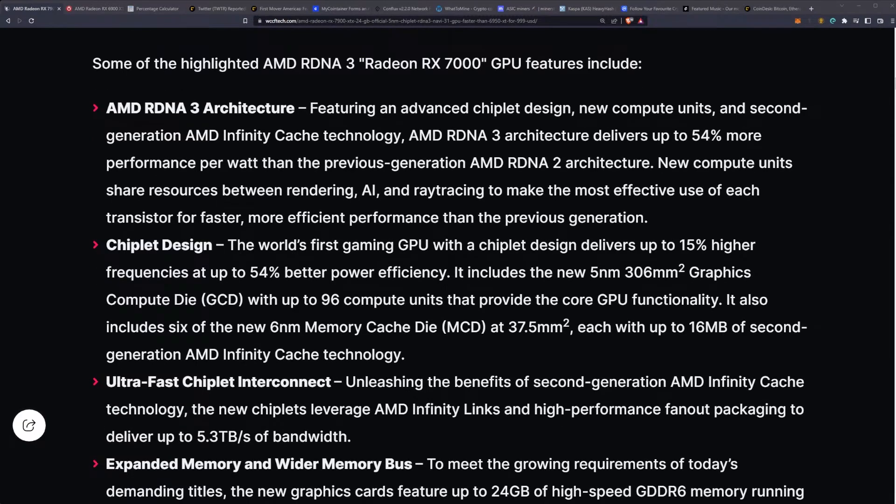The chiplet design will be the world's first gaming GPU with chiplet design, delivering up to 15% higher frequencies and up to 54% better power efficiency. It includes the new 5nm 306mm² Graphics Compute Die (GCD) with up to 96 compute units that provide the core GPU functionality.